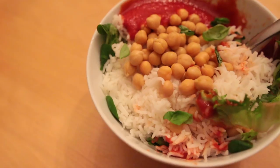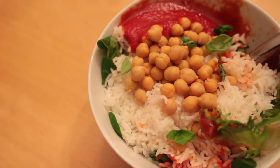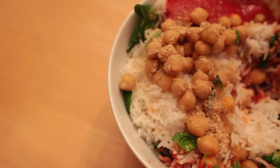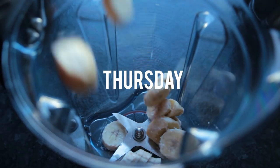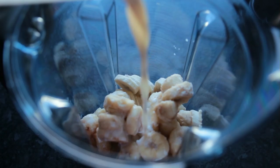Wednesday's dinner wasn't pretty — just rice with chickpeas, tomato sauce, fresh greens, and a bunch of nutritional yeast. Super simple, but one of my favorites.